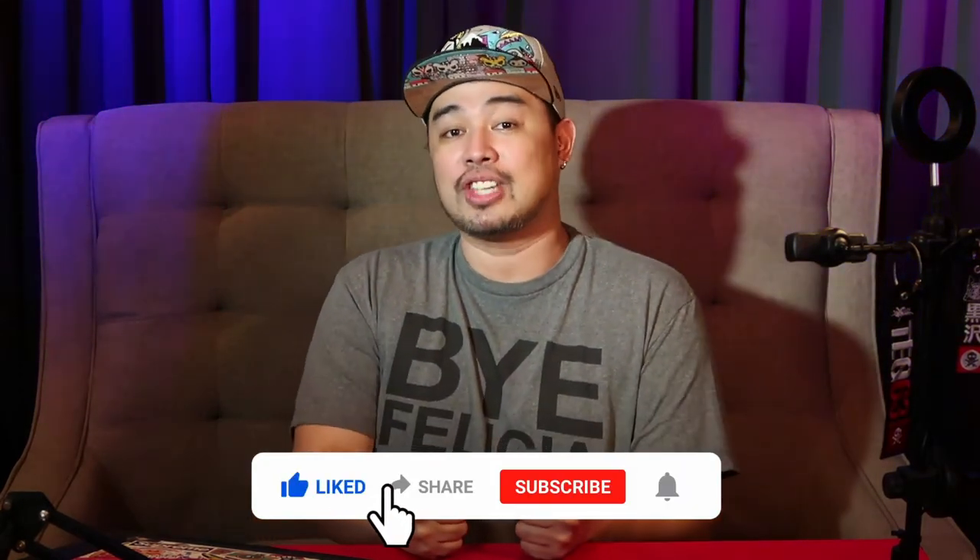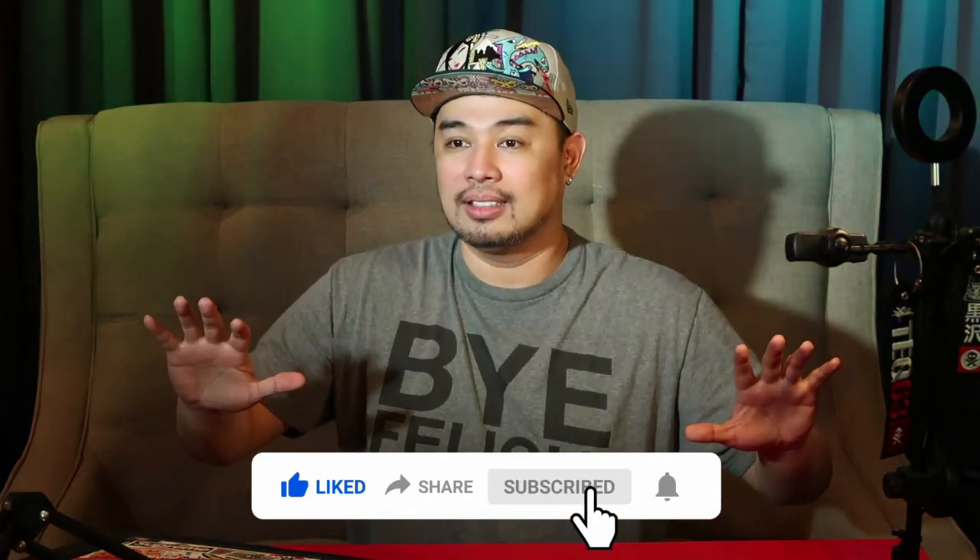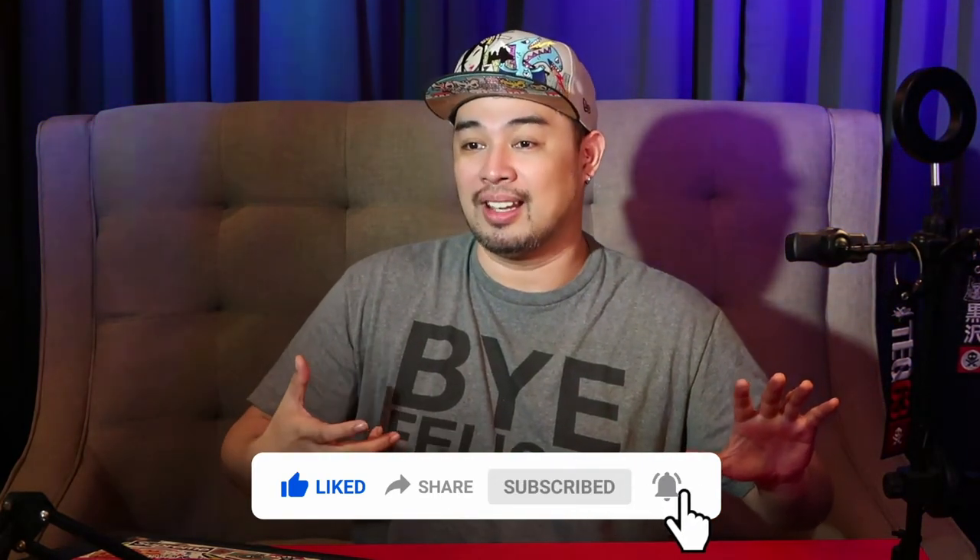Before we go any further, we would like to invite you guys to please subscribe to this channel. Judd's Loot Box is all about toys, all about collectibles, and anything and everything about being a big kid.